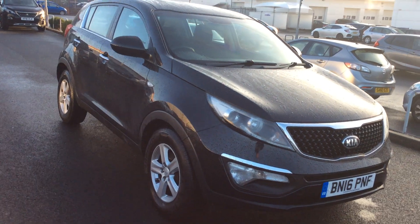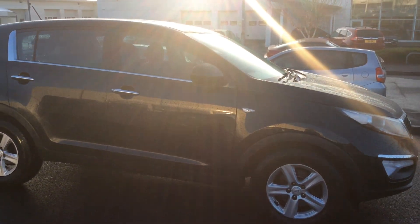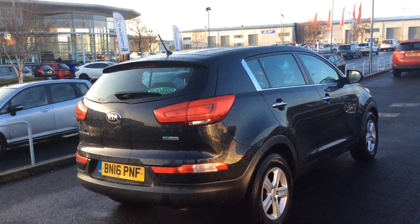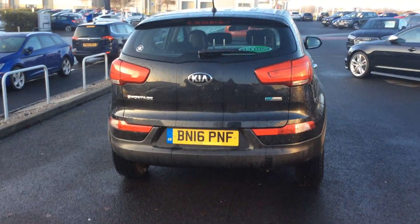It's worth putting on — like I say, it hasn't been cleaned or valeted, so just bear that in mind while you're looking at the car. It does need to go through our process. I just thought I'd get it on because these EcoDynamics are very, very popular.